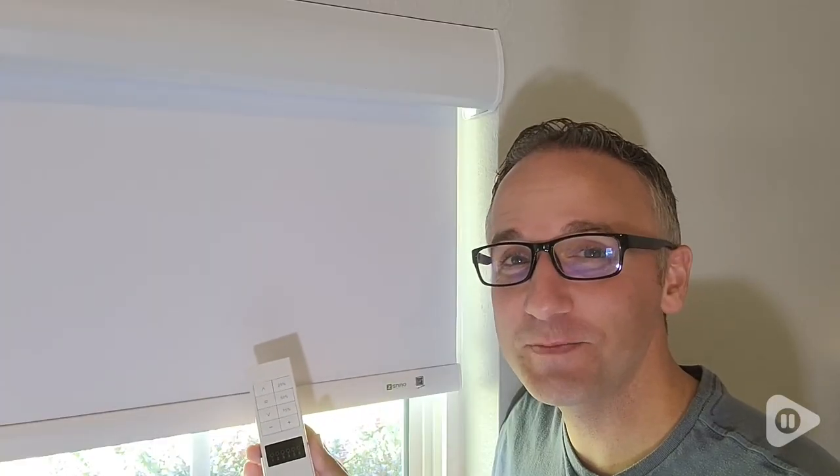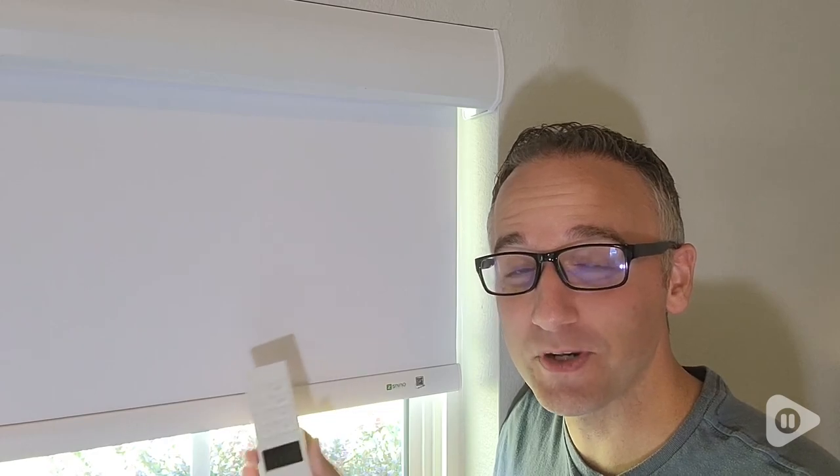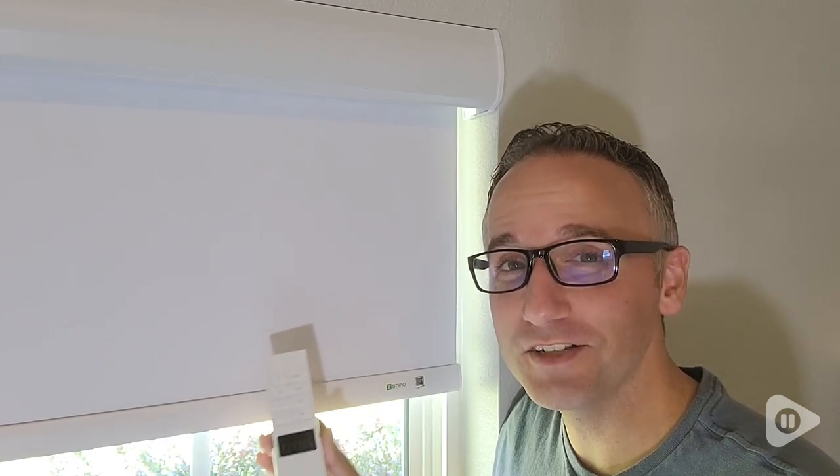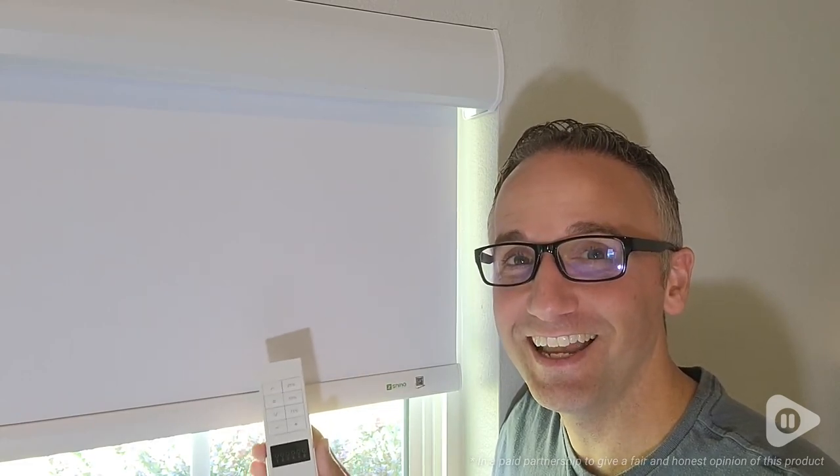If you're ready to streamline the look of your windows and even automate when they open and close with smart home integration, these wireless roller blinds by Zshine will make your room shine. And that's my point of view.